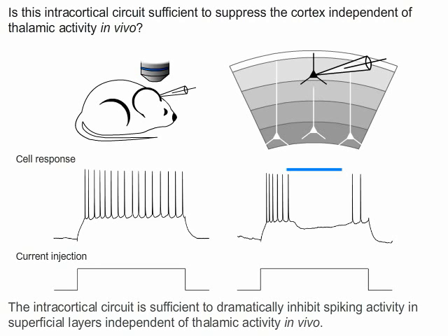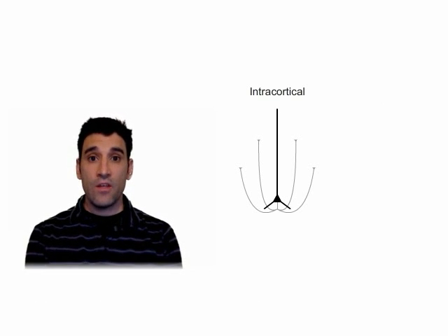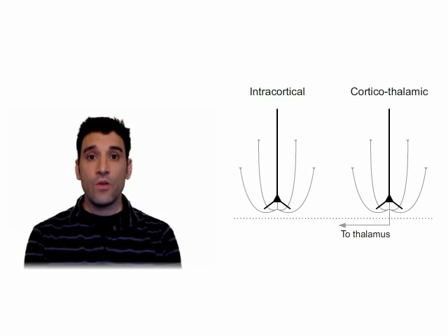Other data indicate that layer 6 suppresses all layers of the cortex in a similar manner. We next wanted to define the subpopulation of neurons we were activating in layer 6. Broadly speaking, there are two types of excitatory neurons in this layer: intracortical neurons, whose axons are confined to the cortex, and corticothalamic neurons, whose axons project to the thalamus as well as the cortex.